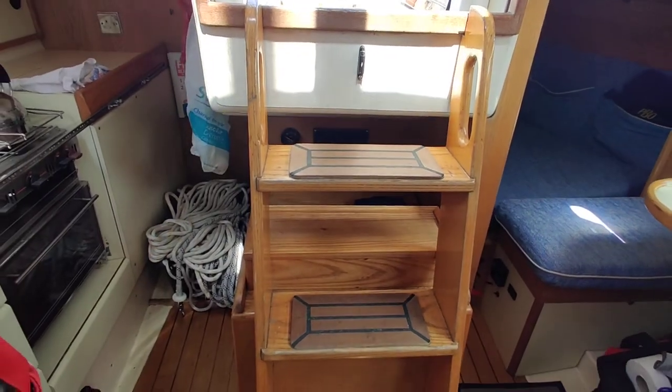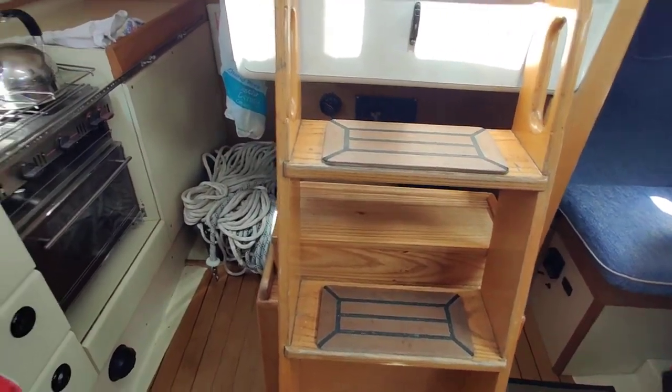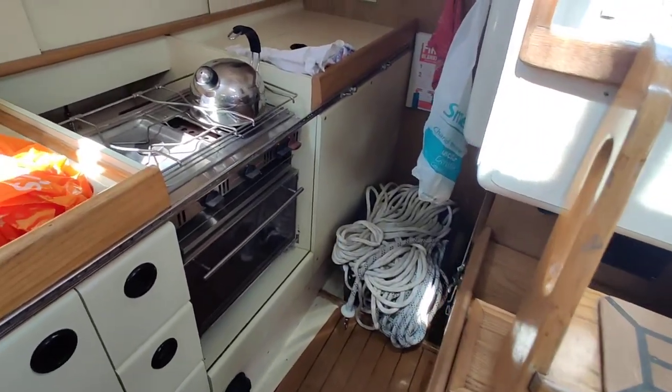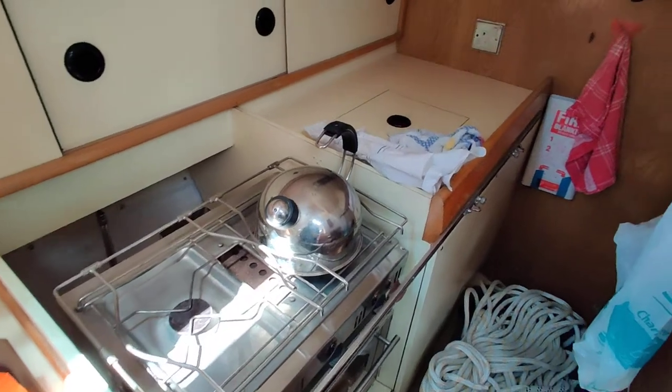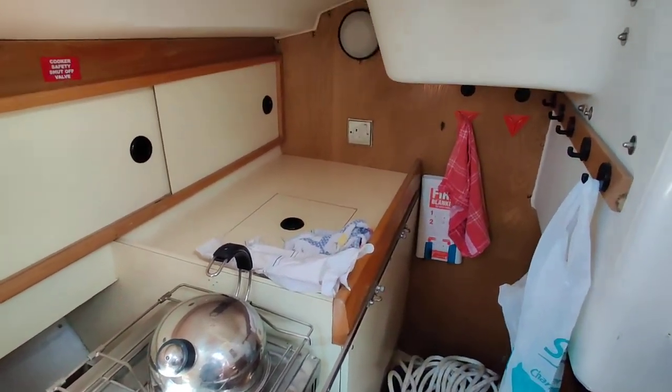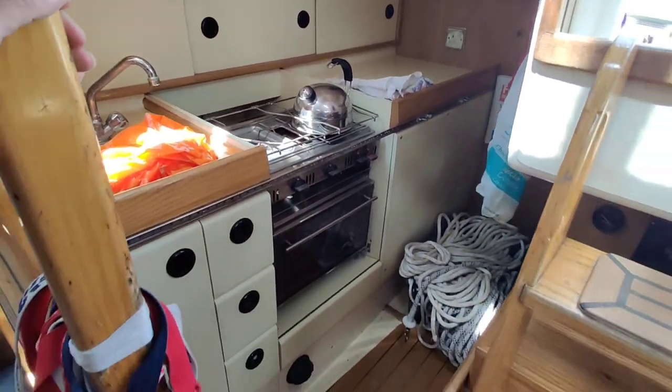Engine access via some of the companionway steps — slides out really easily, giving really nice easy access. There's a galley with a stove there, lots of storage above and storage below.